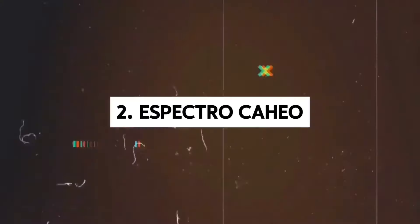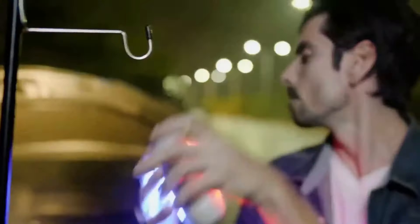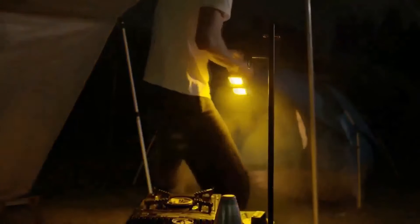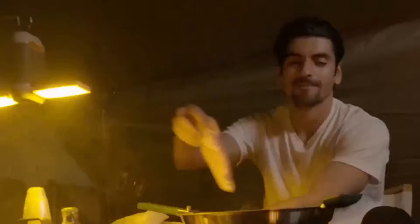Enter the Espectro Cahio, a brilliant insect repellent that defies convention. Harnessing the power of warm orange lights, it effectively repels mosquitoes while serving multiple functions. Acting as a light, flashlight and heating pad, it adds versatility to outdoor adventures.